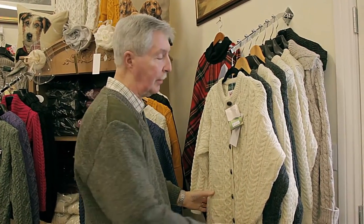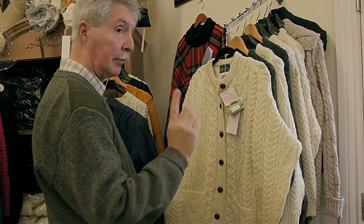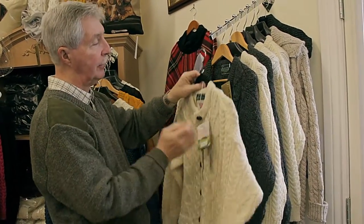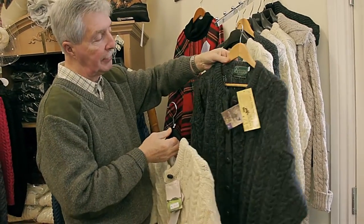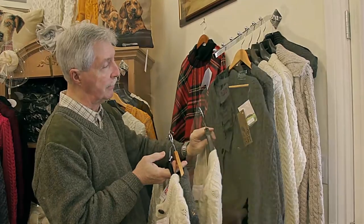At the London Trading Post we specialize in knitwear — high-quality knitwear — such as this beautiful Aran crewneck made in England. Two colors: you have the ecru, which is a traditional color, or there's the black. It also comes in a v-neck in the same corresponding colors.